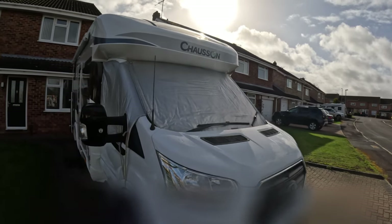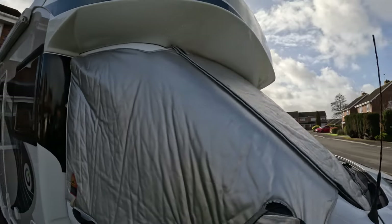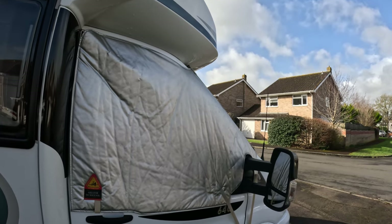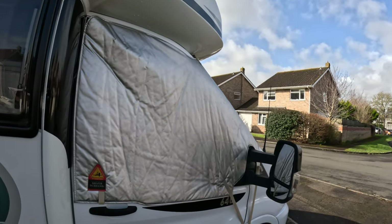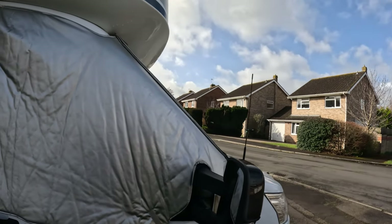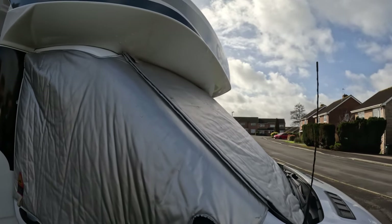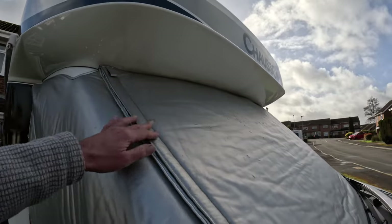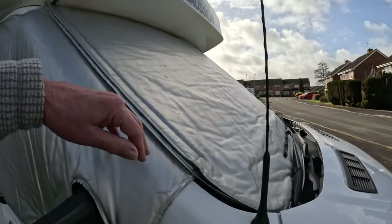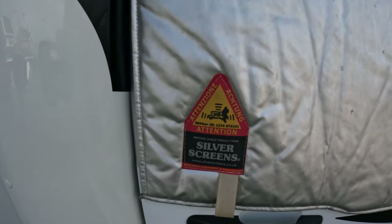Looking at the outside of the motorhome, one of the first accessories we bought was the silver screen. We had lots of problems with condensation running down the inside of the windscreen when we first had it. The silver screen completely eliminates condensation in cold weather. It also acts as insulation and keeps the sun out in really hot weather. It pulls down to halfway as a privacy screen so you can see out but people can't see in. It's made by Silver Screens, so check those out.